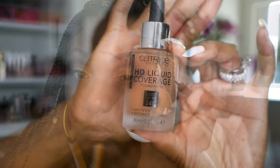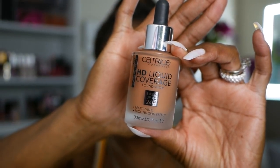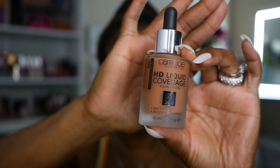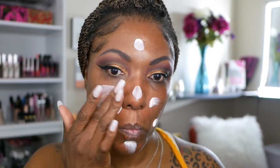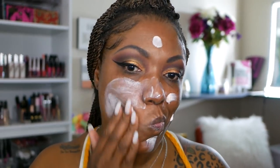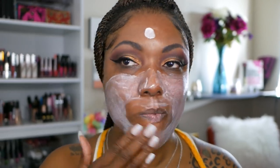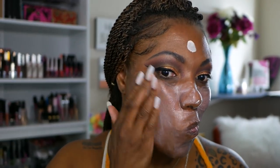This is the foundation I'm trying out today — the Catrice HD Liquid Coverage Foundation in shade 085 Chestnut Beige. Before I go in with that, I'm going in with my Fenty primer because it's nice and moisturizing, and since this is a matte foundation I want to make sure my face is nicely prepped.